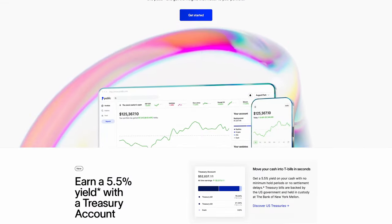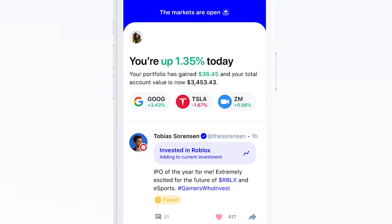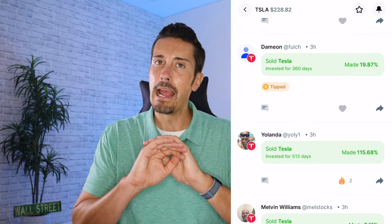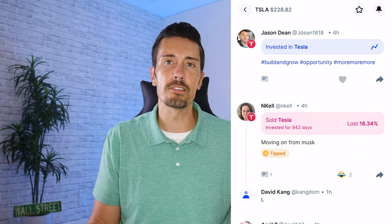Number two is Public. Public is cool because it has more of a social media aspect. It's like if you took something like Twitter or Facebook and mixed it with an investing app — that's kind of what Public is about. You can sync up with other people, have investment discussions, and see if people are willing to share what they're buying, selling, and how much they're earning. It meets all of my qualifications and rewards you with free stocks for signing up.